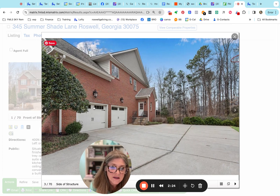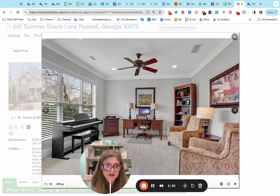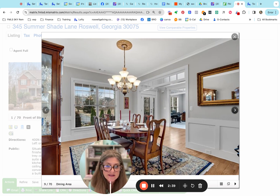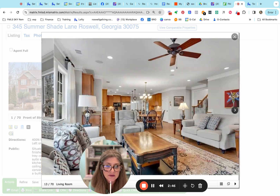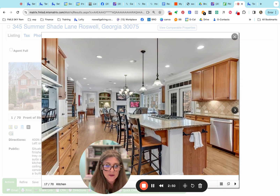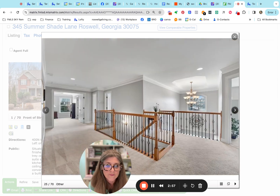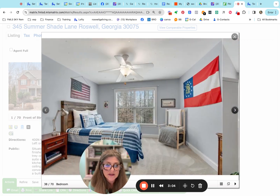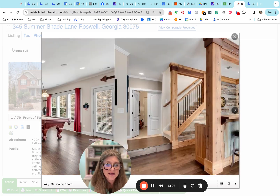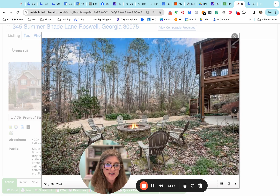It looks like there might be a three-car garage — we don't have that very often. I'll double check that in the description. Nice two-story foyer, hardwood floors in the foyer, carpet in the formal area. The dining room has hardwoods as well as the family room, which is open to the kitchen — nice flow, nice layout. The master is upstairs, and the basement is really well done — great job down there with a workshop, extra storage area, and a fire pit.